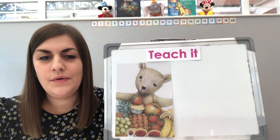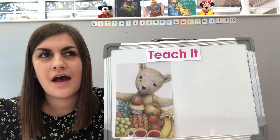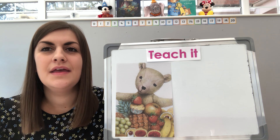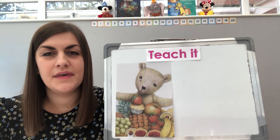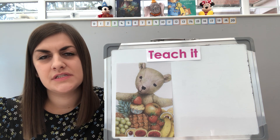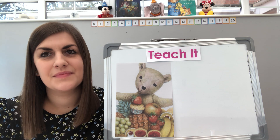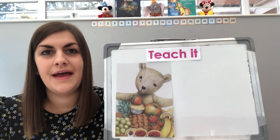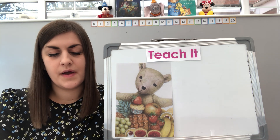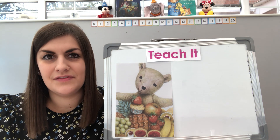So what is subtraction? Who can remember what that means? Are our answers going to get bigger or are they going to get smaller? They're going to get smaller, aren't they, because we're taking away. Now which number do we have to start with when we're subtracting — the bigger number or the smaller number? We're going to start with the bigger number and then our answers will get smaller. Now we're going to start off by warming up by counting backwards, and we're going to stop when we get to 17.